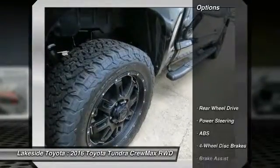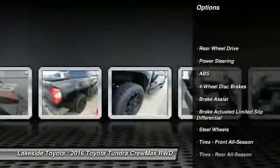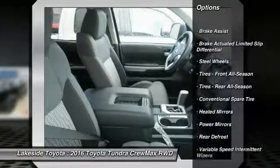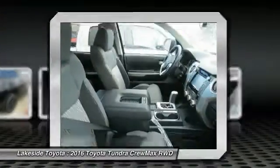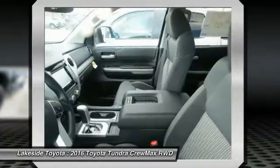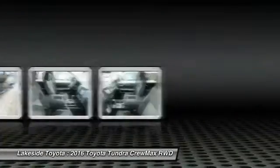Here are some of this vehicle's great options: traction control, stability control, keyless entry, anti-lock braking system, backup camera, Bluetooth, adjustable steering wheel, power steering, driver airbag, cruise control. This beauty is sure to make you the talk of the neighborhood.